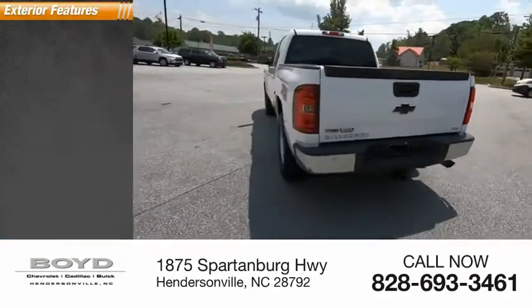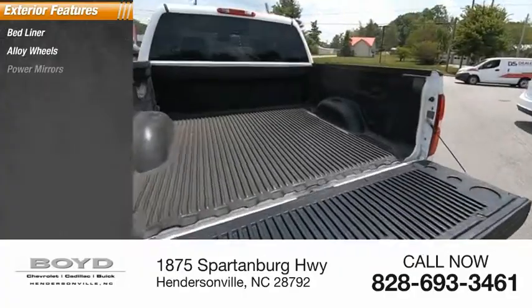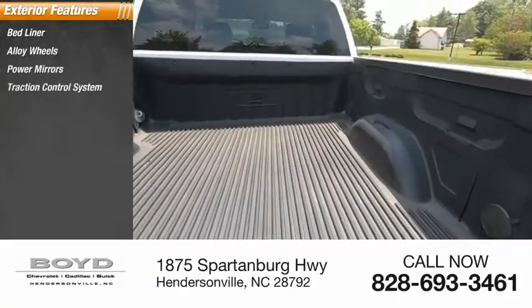Here are some of this vehicle's great options: bed liner, alloy wheels, power mirrors, traction control system, fog lights.